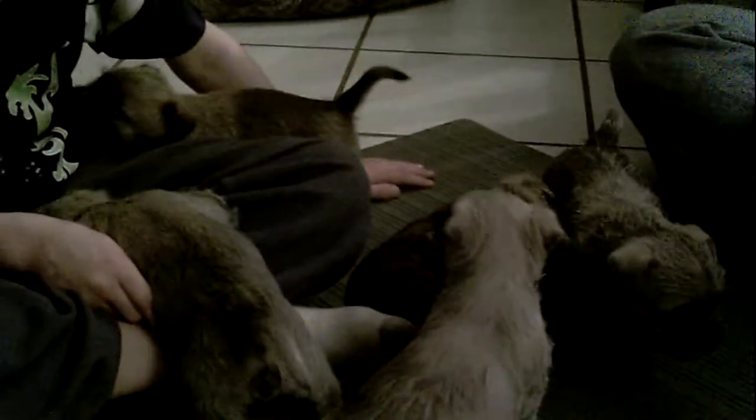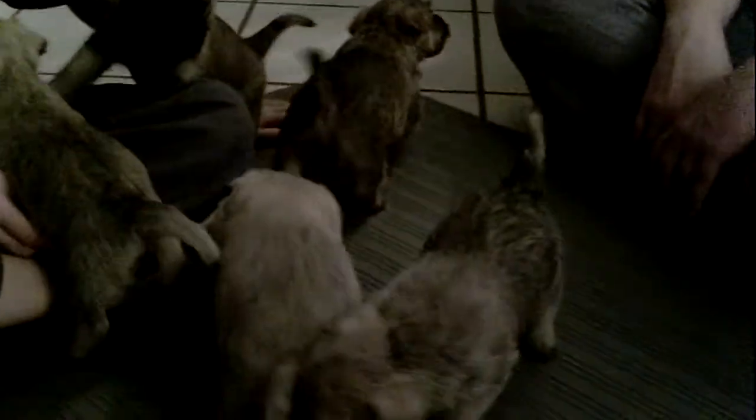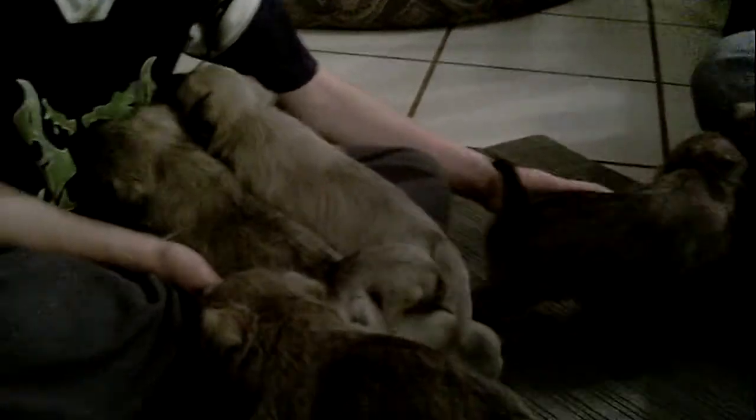Here we have Magisterial's newest litter of Cairn Terrier puppies. They're about five weeks old right now, starting to exhibit their true Cairn Terrier personality — fearless and wanting to explore everything. They're starting to get to the age where they have lots of energy and aren't sleeping as much.